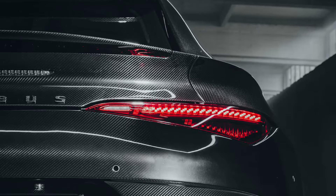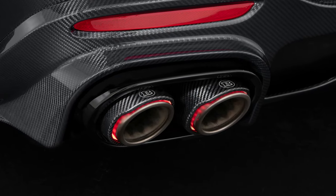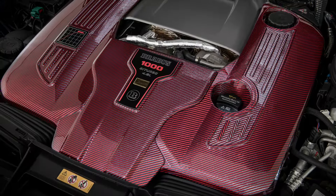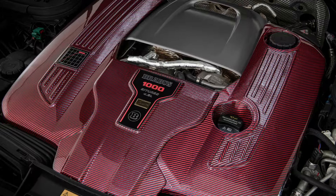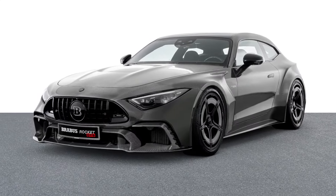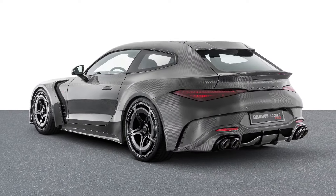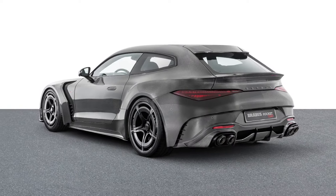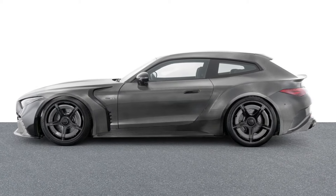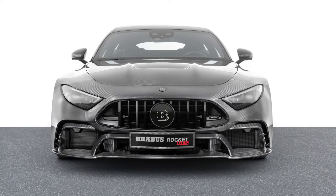Under the hood, the plug-in hybrid setup pairs a tuned 4.5-liter twin-turbocharged V8 engine with a carry-over electric motor, generating a combined output of 1,000 horsepower and 1,620 newton-meters of torque. According to Brabus, the Rocket GTS accelerates from 0 to 100 km per hour in just 2.6 seconds and reaches a top speed of 317 km per hour.